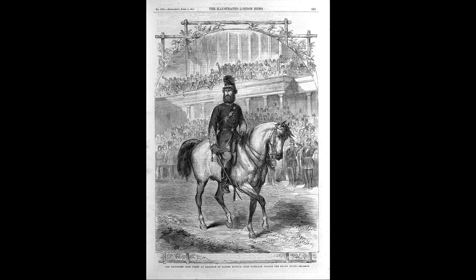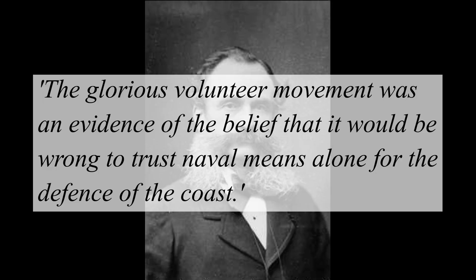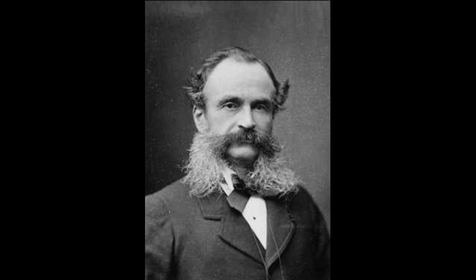Another recommendation of the 1860 Royal Commission was the expansion of Britain's army, with one idea to bolster its numbers being by raising volunteers. Surprisingly, despite no pay being offered, this idea proved to be greatly popular. Perhaps driven by feelings of patriotic duty, a great number of men signed up to serve. In the words of General Sir William Gervois, the Glorious Volunteer Movement was an evidence of the belief that it would be wrong to trust naval means alone for the defence of the coast. Many of these volunteers from Portsmouth and the surrounding areas would be put to work manning the new forts.